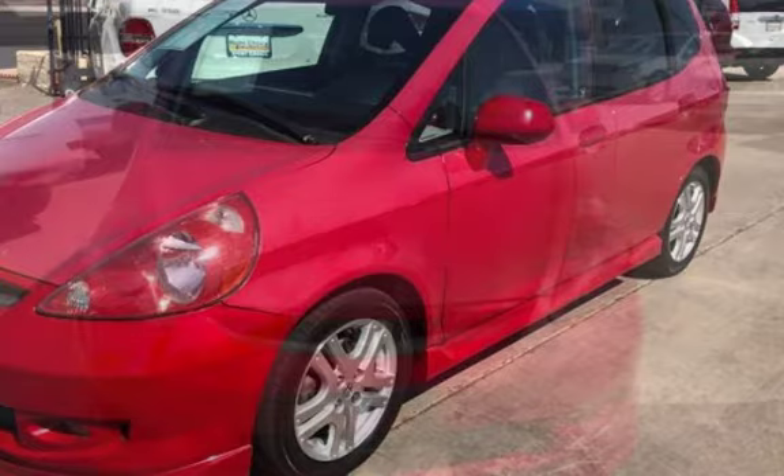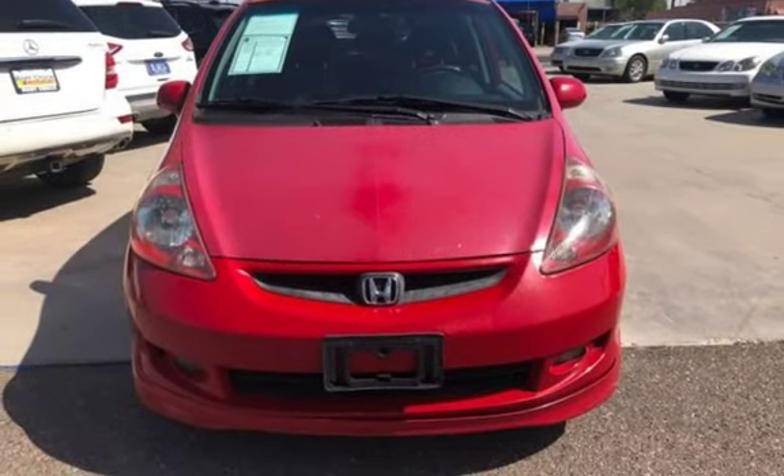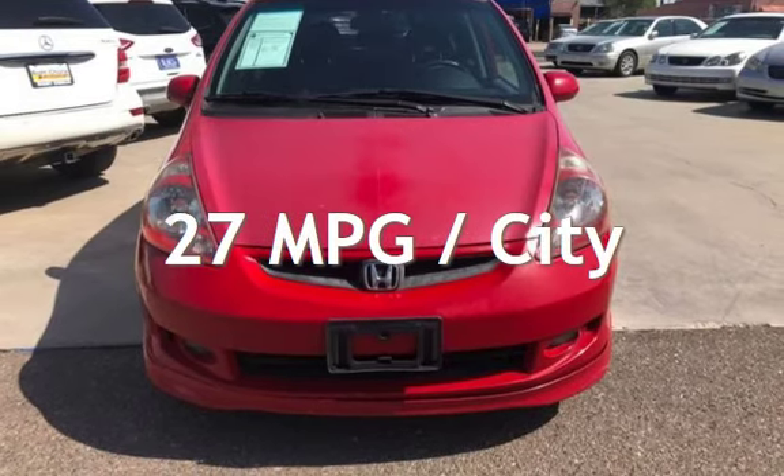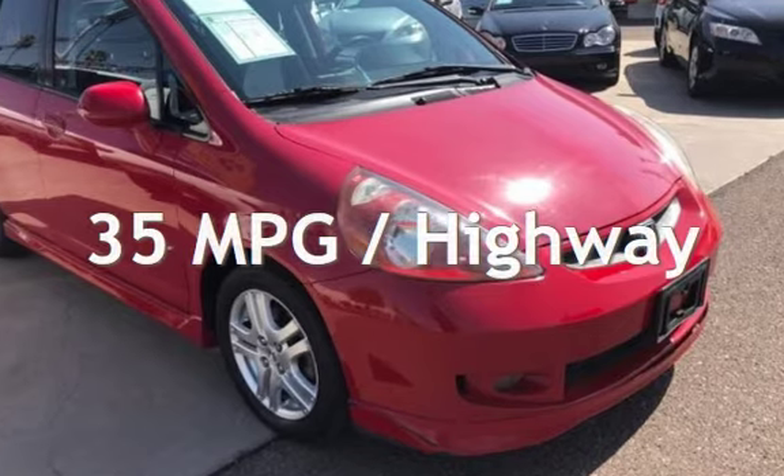This Honda has less than 131,000 miles on the odometer. Estimated fuel economy for this vehicle is 27 miles per gallon in the city, and 35 miles per gallon on the highway.